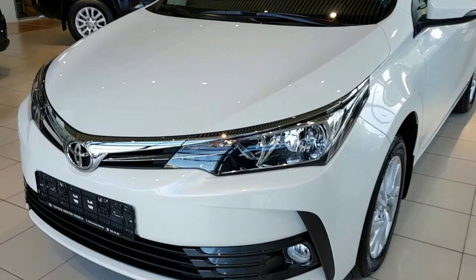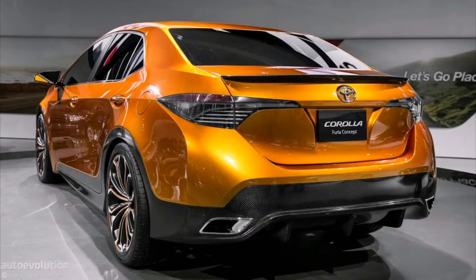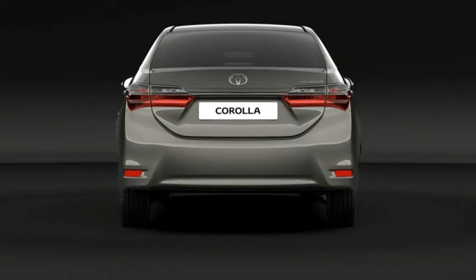Finally, a backup camera is now standard equipment on all trim levels. One of Toyota's top-selling models, the Corolla is a compact vehicle that sits below the popular Camry.